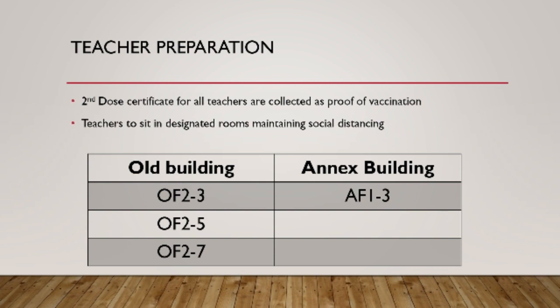Only those teachers and staff who have been fully vaccinated will be teaching the students inside the class, keeping in mind the COVID protocols at all class hours.